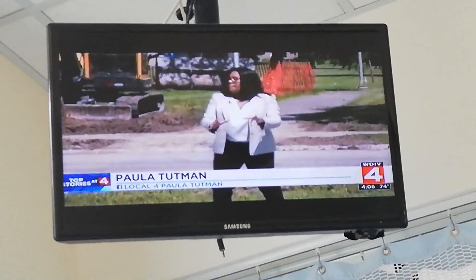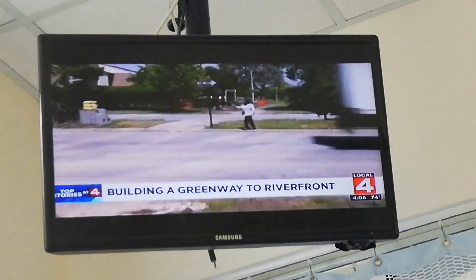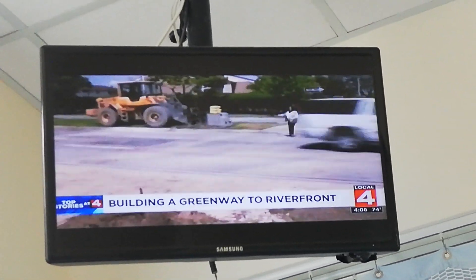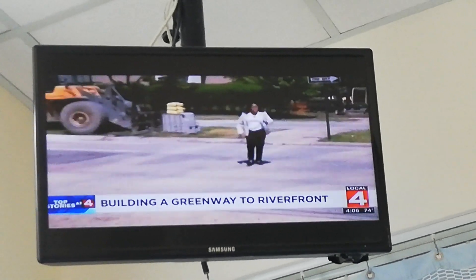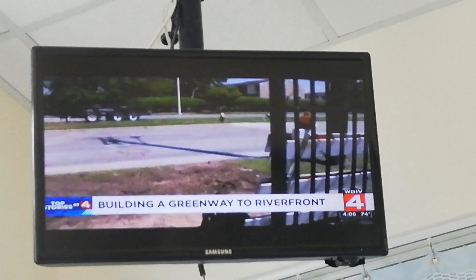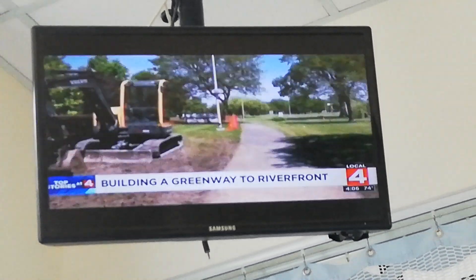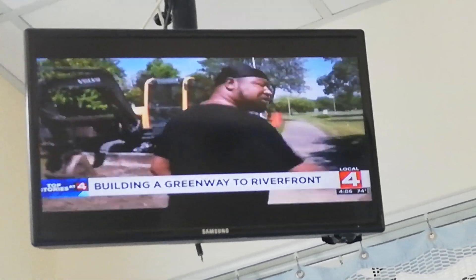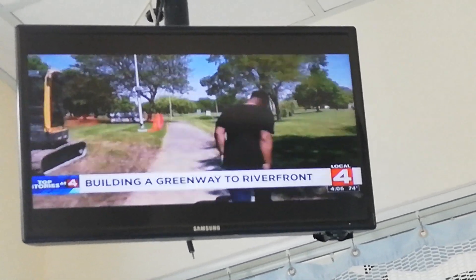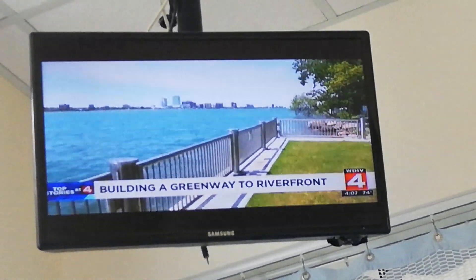Imagine living in this neighborhood and having to wait for a truck to go by, and then a car, and then crossing the street — only to realize that right here there is a barrier and you can't even get three blocks to one of this area's greatest gems and resources. Ronnie Jacobs doesn't have to imagine it.